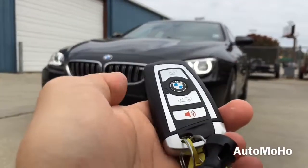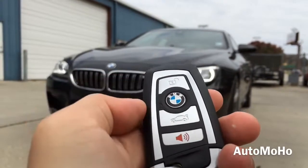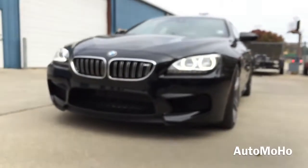Here I have the remote — very stylish looking. On the remote there is the unlock, lock, trunk release, and panic button. Now let's open up the vehicle and check out the interior.